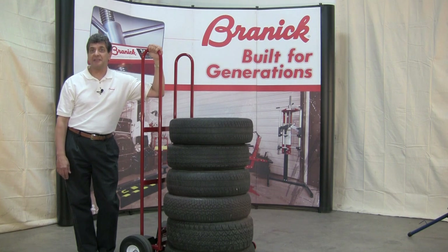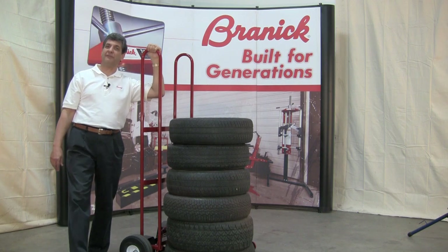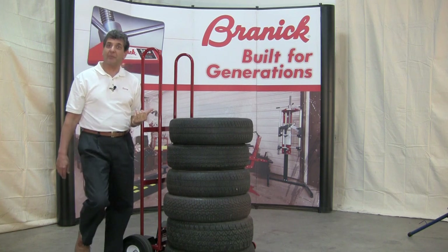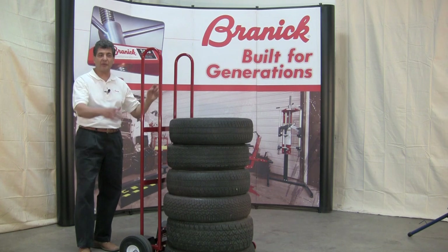The Brannock TC tire cart can handle all passenger and light truck tires. They say that imitation is the sincerest form of flattery. Well, we're flattered, but this is the real deal — the Brannock model TC tire cart, made in the U.S. right here at our manufacturing facility in Fargo, North Dakota.